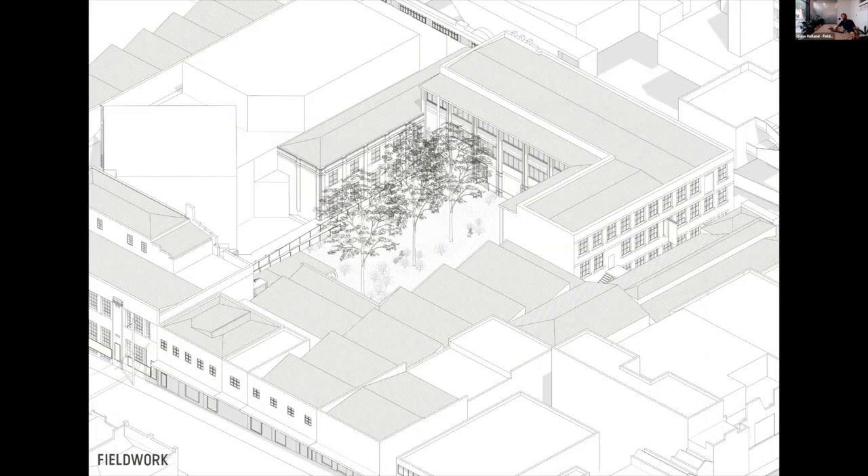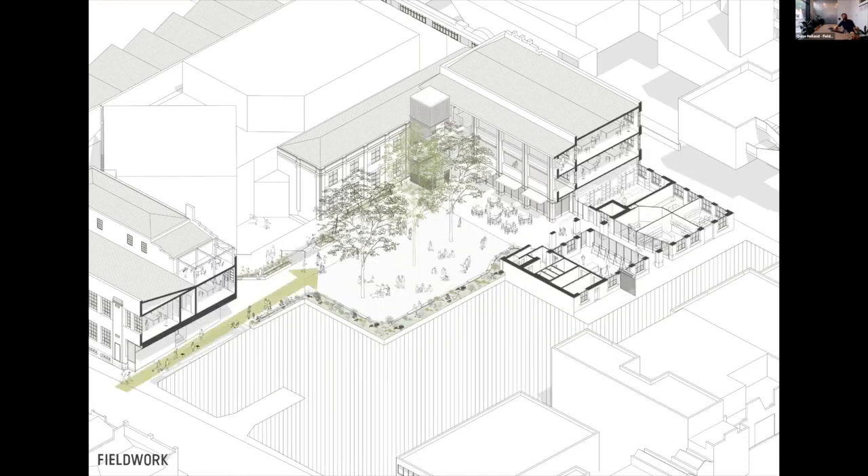Here's an axonometric of the existing — you can see the big challenge of that beautiful courtyard in the middle, which is really landlocked. The second move we made — the first being the cut-through from Johnson Street — was to take what was originally a little dead-end laneway and an internal space and turn it into a little mini arcade.